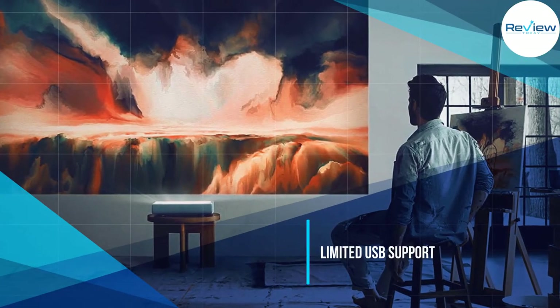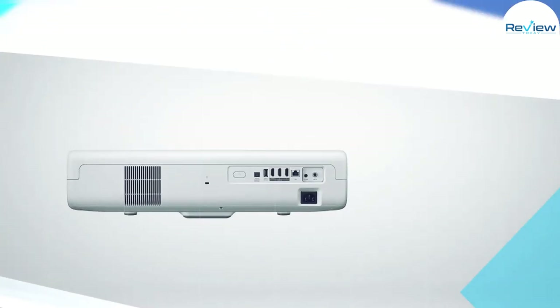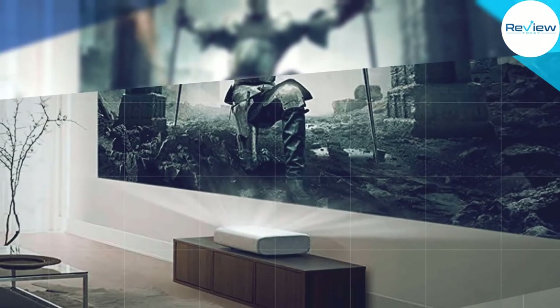That resolution is not bad for this price point, but when you add in the low contrast ratio, darker footage starts to get grainy and hard to see. There is a USB port on the device, but it's limited to just USB drives.